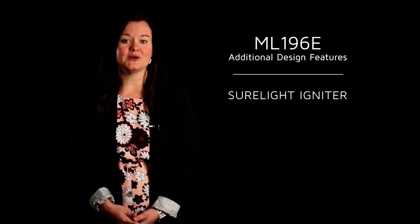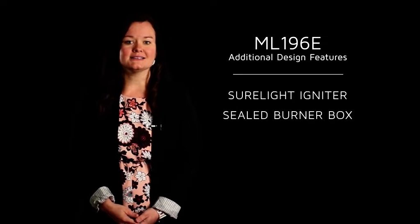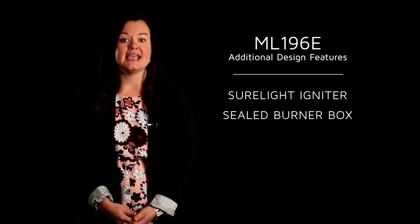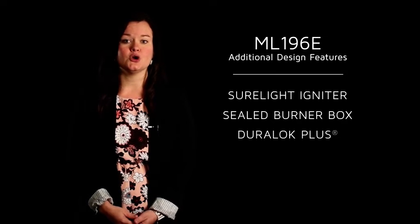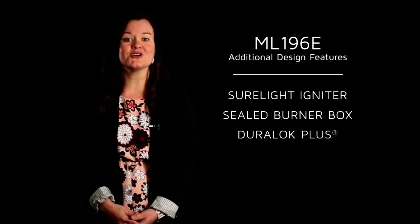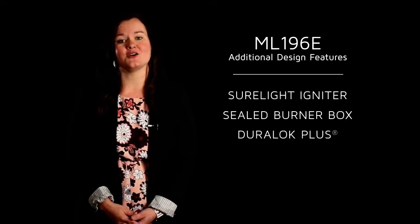In addition to these features, the ML196E keeps the same quality design features that you have come to expect from Linux, which include a SureLight Igniter ensuring reliable operation, a sealed burner box to help improve sound dampening when the furnace is heating the air of the home, and a DuraLock Plus heat exchanger which has been tested to last for 30 or more years to ensure that the homeowner has home comfort they can count on.